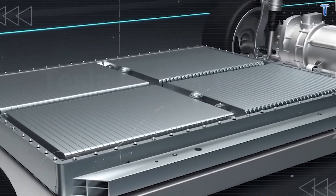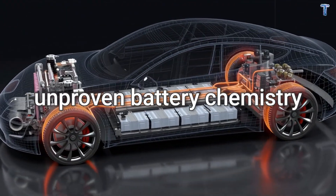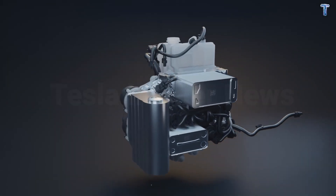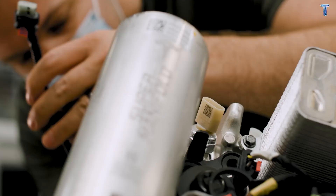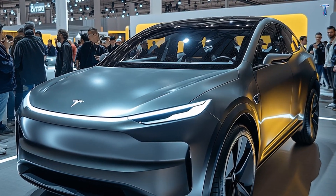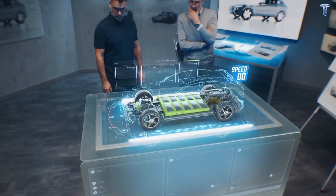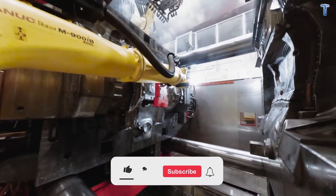Here's what keeps me up at night. Tesla is using unproven battery chemistry, experimental motor designs, and cost-cut thermal systems that have never been tested in real-world conditions for more than 18 months. And you, the early buyer in late 2025 or early 2026, could be paying $12,749 to become their test subject.